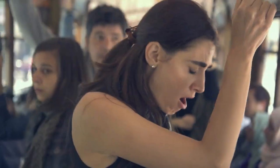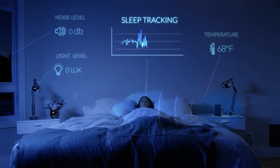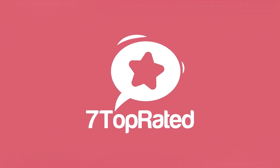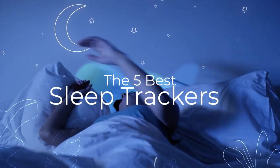Are you wondering what's the best sleep tracker for this year? If so, stay tuned, because by the end of this short video, you'll know exactly which one to choose. Hey guys, it's 7TopRated, and in today's video we're going to check out the 5 best sleep trackers on the market.